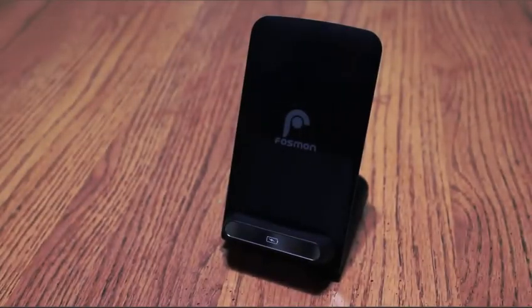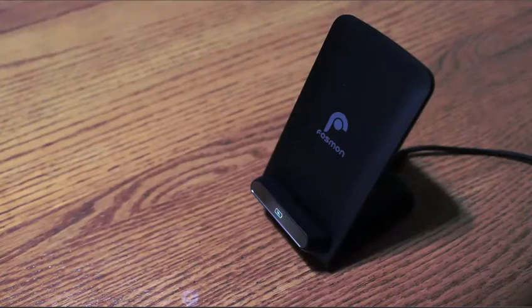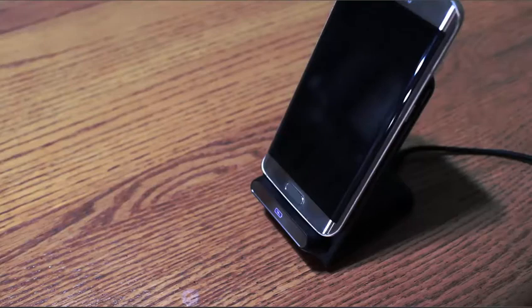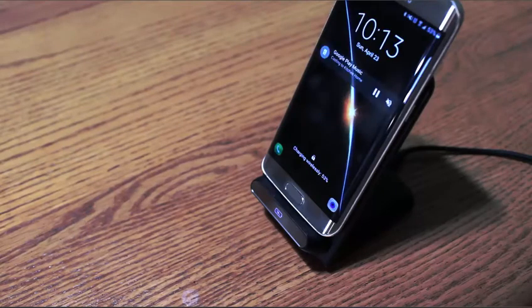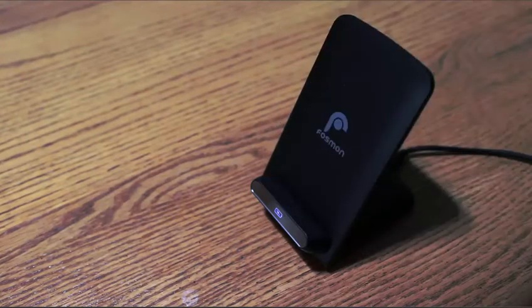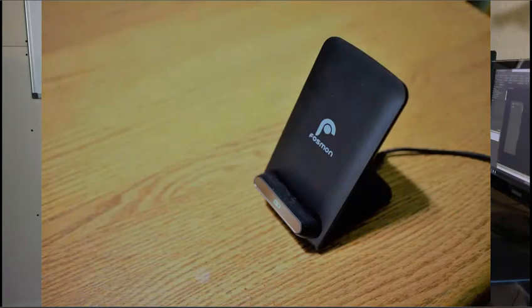First off, I've got the Fossmon Qi wireless charger. This thing works with any Qi-enabled devices, including my Samsung as well as most other Android devices. It's nice to have just sitting on the desk — I can drop my phone on it, it starts charging, and I can grab it and go when I need to. There's no need to look around for wires or fish for them when they fall down. It's always sitting on my desk and it's made my life super easy, so I want to thank Fossmon for sending this out to me.